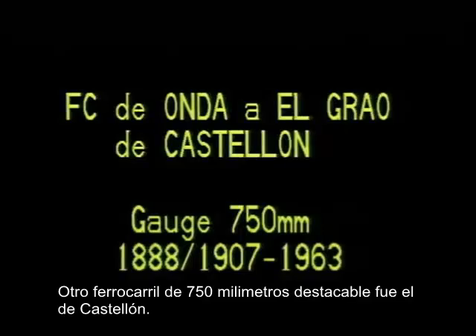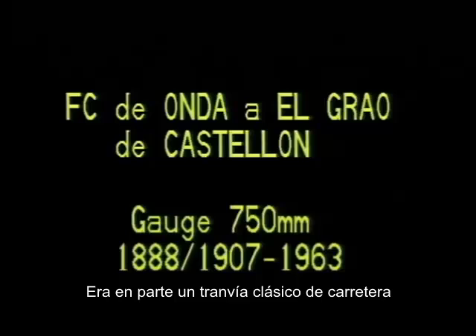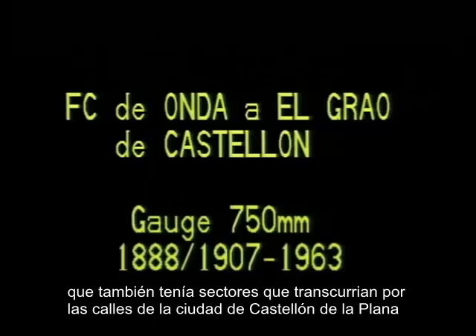Another 750mm gem was the remarkable Onda Castellón railway. Nicknamed La Penderola, after a kind of cockroach, this was in part a classic roadside tramway. It also featured a twisting section of street running through Castellón de la Plana.